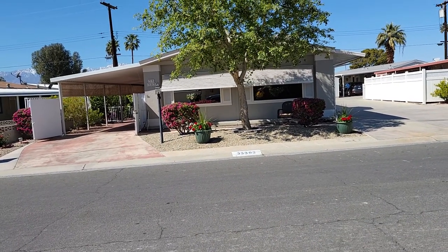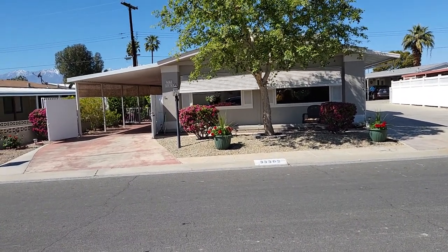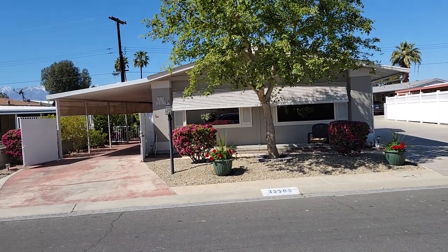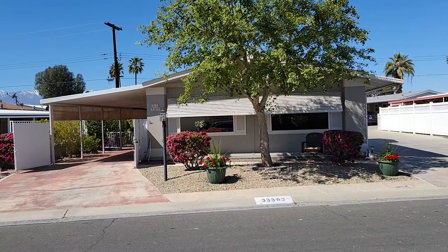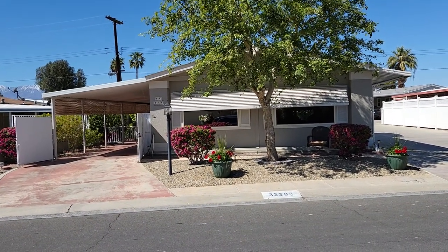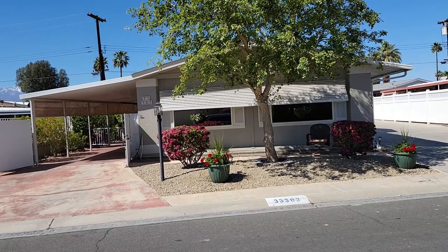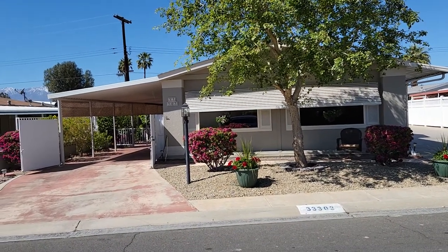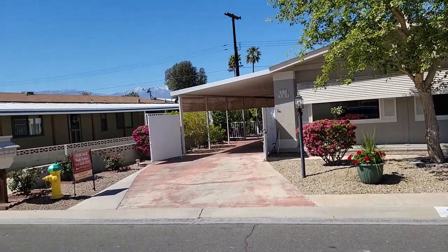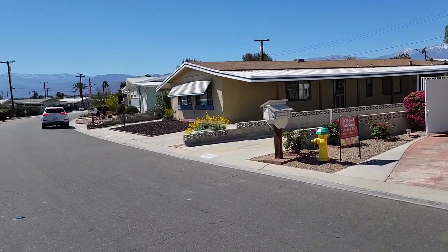Good afternoon, this is Eric Meeks with REMAX Desert Properties. Right now we're looking at a home on Laura Drive in Tri-Palms Mobile Home Estates in Thousand Palms, and I really like this home. It's $249,000 — just under $250,000. It's a two-bedroom, two-bath, just shy of 1,400 square feet, and we're going to walk through. I always like to start with a quick pan of the neighborhood.